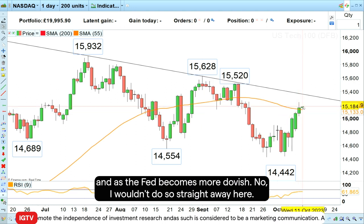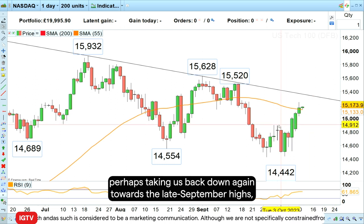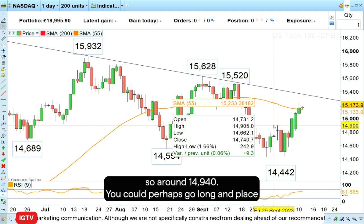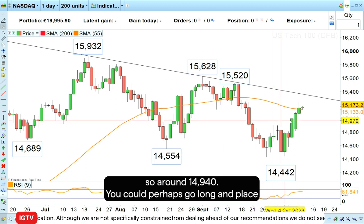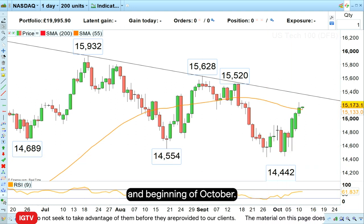Now I wouldn't do so straight away here. I would wait for a retracement to the downside, perhaps taking us back down again towards the late September highs — around $14,940 — where you could go long and place your stop loss below the recent lows seen at the end of September and beginning of October.